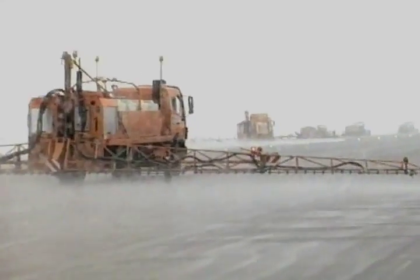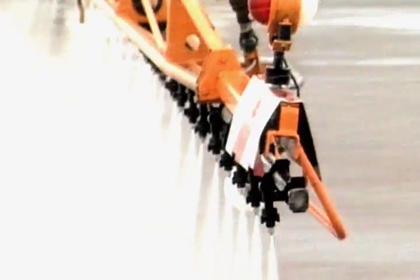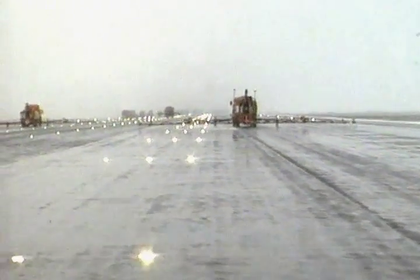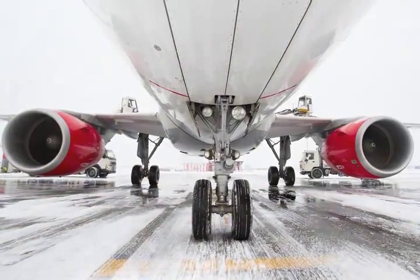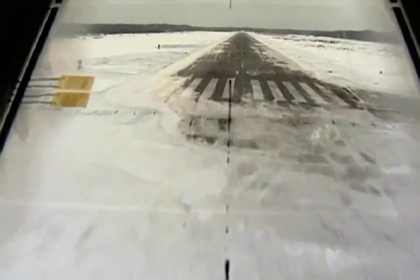When runways and tarmacs ice over in winter, formates provide a fast and clean way to de-ice runways. Unlike chloride salts, formates are gentler on a plane's delicate landing gear and help the wheels grip the surface.